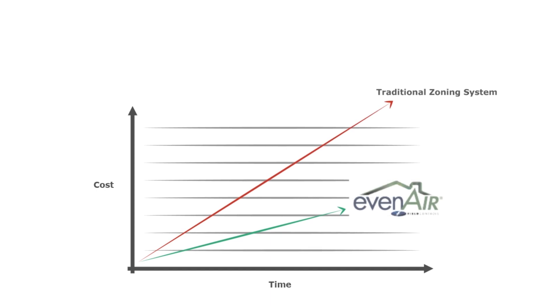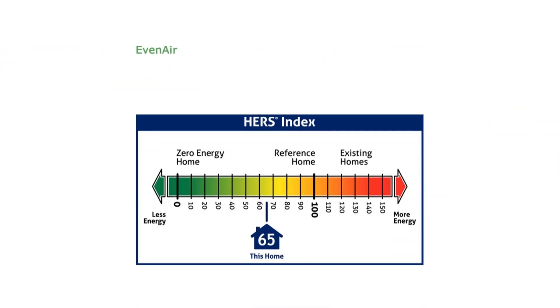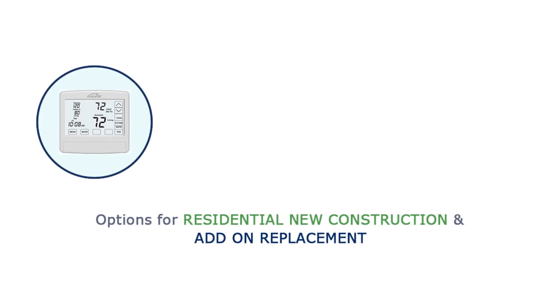Even-Air solves the comfort problem and it does it with a 42% to 57% reduction in material cost over traditional zoning systems. Even-Air also reduces labor costs, plus cuts HERS testing since there are no zonal modes to test.